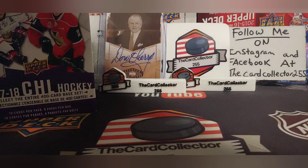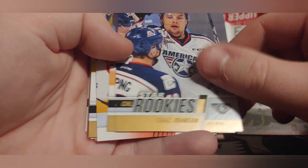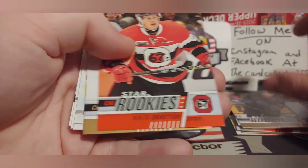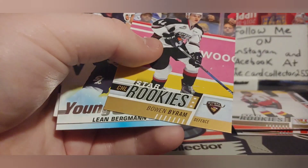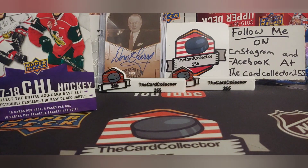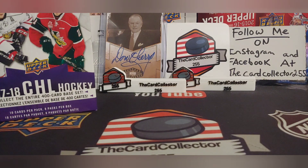Let's go through the hits. We got a Payton Krebs rookie — not bad. Isaac Johnson, Barrett Hayden, Blake Murray, Dylan Wells, Kindry, and Byram — that's pretty cool. You get two guys that played for Team Canada. And Bergman — we at least pulled a young gun. Thanks for tuning in to the Walmart special. Have a good day, have a good night. If you enjoyed this video, hit that subscribe button. I'll see you this week with a mail day.